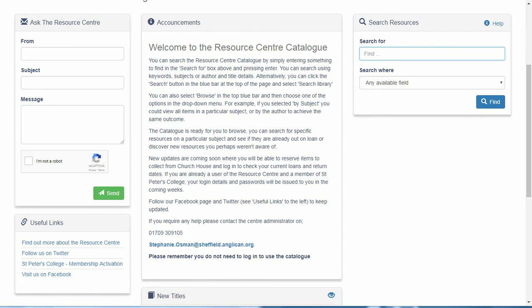On the left hand side there is a contact form. Any enquiries sent via this form will come directly to me and I will pick them up and respond when I am in the office.